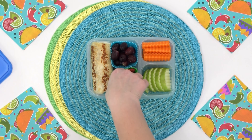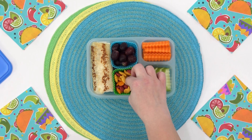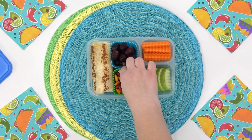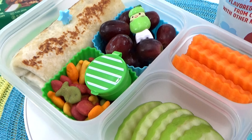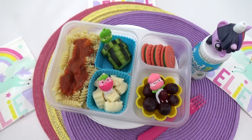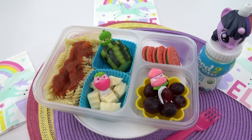I would love to know in the comments down below what your favorite lunch idea was today. And if you have any budget-friendly lunch ideas you'd like to share with me, go ahead and leave those in the comment section below. Thank you so much for watching and I hope to see you in my next video.